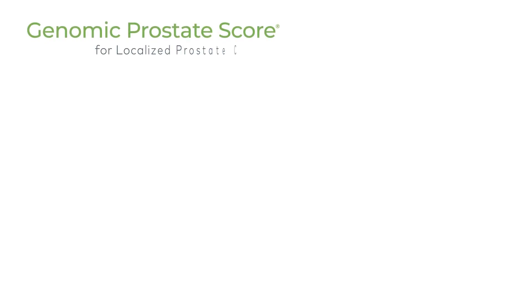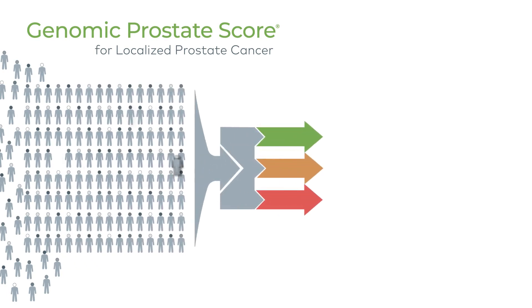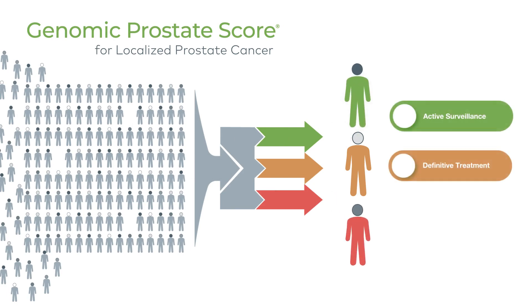Genomic Prostate Score is a genomic test that can aid in shared decision-making between provider and patient to optimize treatment selection. GPS can help navigate treatment selection from active surveillance to definitive therapy in low-risk patients, and optimize the treatment intensity in higher risk prostate cancer patients.